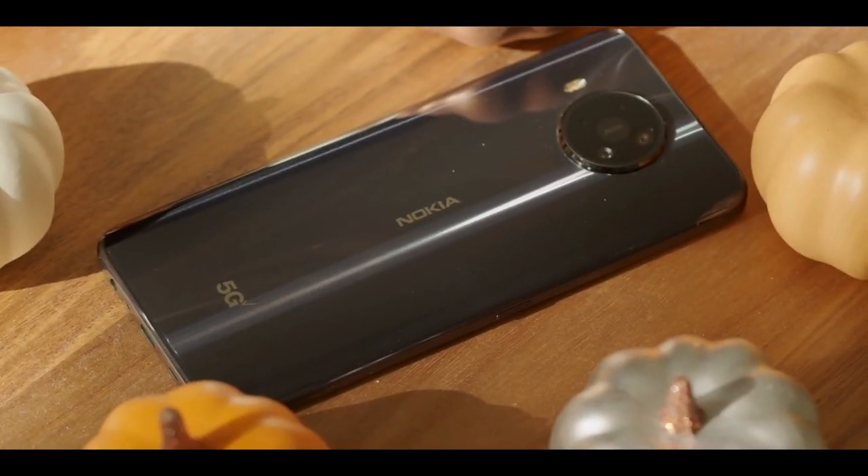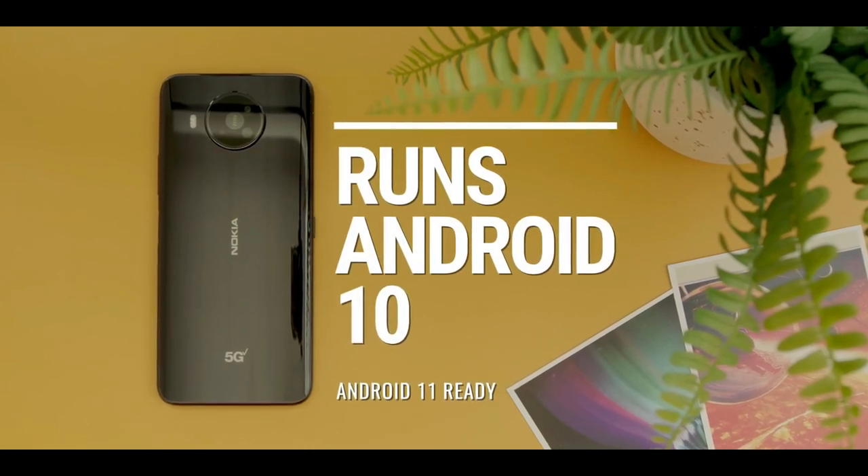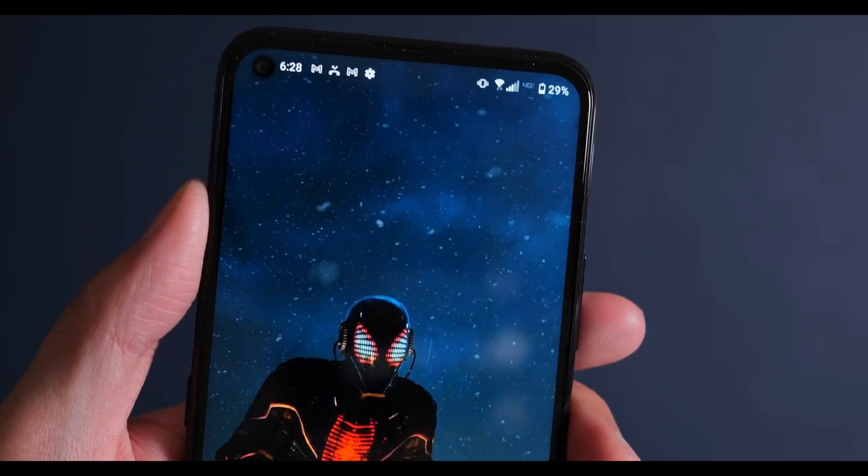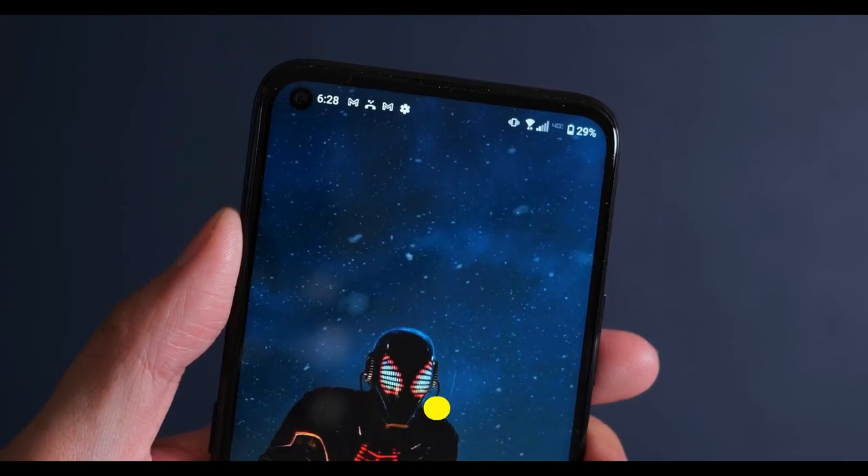HMD Global calls this phone Android 11 ready, which is a nicer way of saying that the older Android 10 comes pre-installed on this phone. This device comes with a 4500mAh battery with 18W fast charging support.